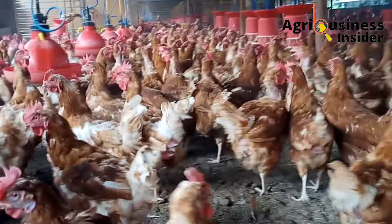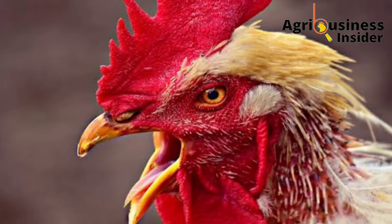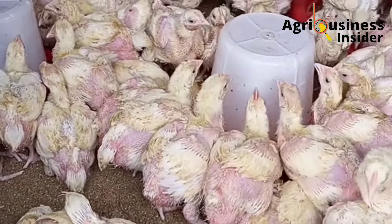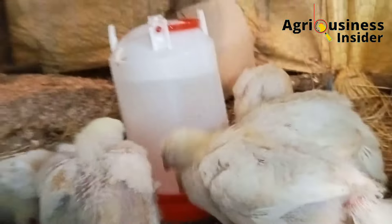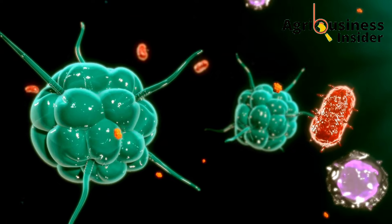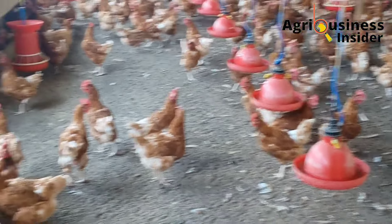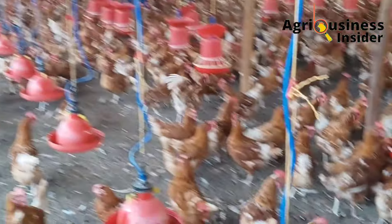In the next couple of minutes, I want to discuss how to identify Newcastle disease in your birds by observing the symptoms I'm going to give you. Most importantly, I'll give you three organic treatments to this deadly viral disease. Each of these three treatments is a combination of plant-based extracts that are easy to make, have been tried, and have worked in helping to manage Newcastle disease by boosting the chicken's immune system, therefore preventing massive death in the affected flock. Stick with me throughout the video to know how to make these natural treatments and the amount to give to the affected chickens.